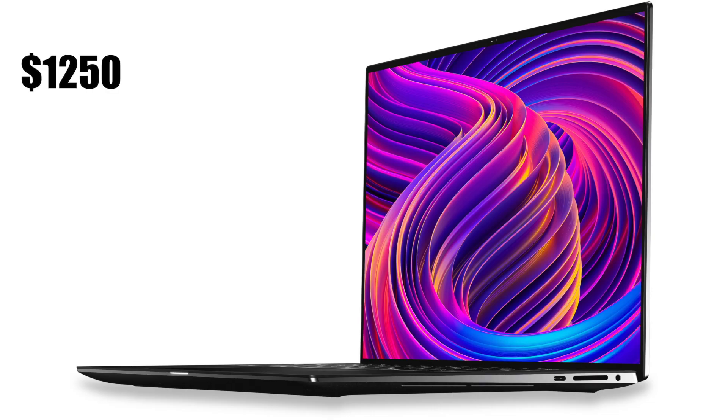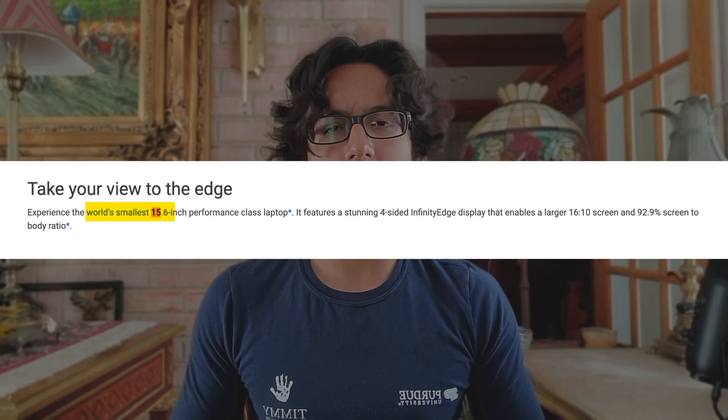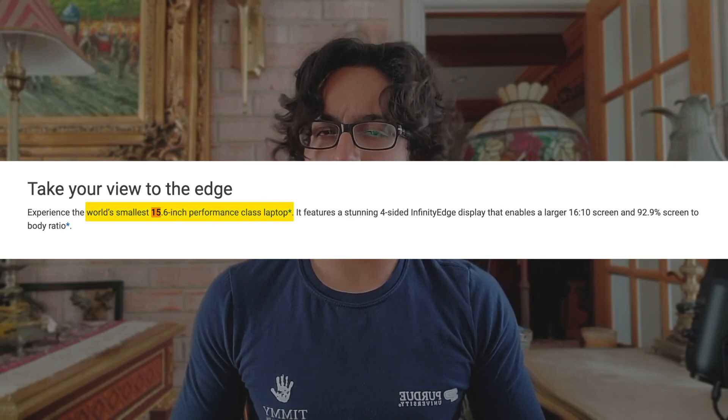Alright, Extreme Performance Systems 15, or XPS 15. Let's go over the raw stats. For pricing, the XPS 15 starts at $1,250. With that, you get a laptop that's advertised as the world's smallest 15.6-inch performance class laptop.